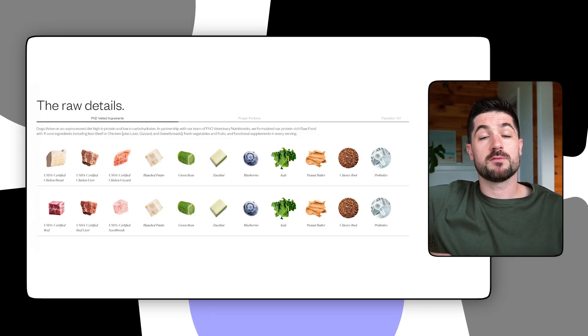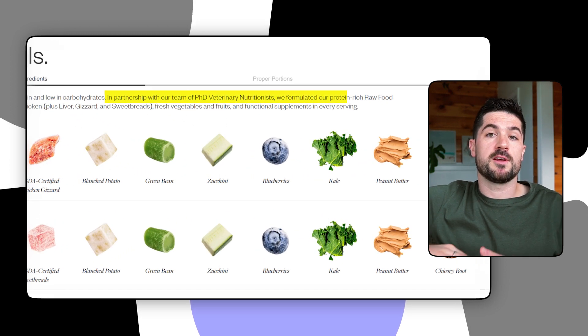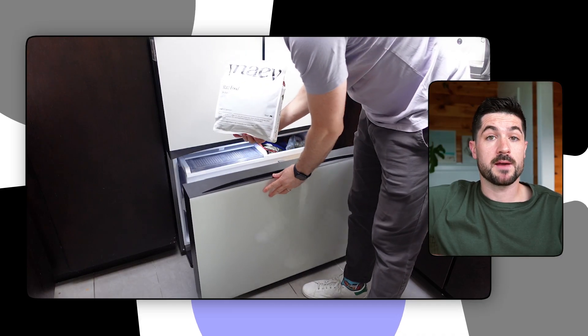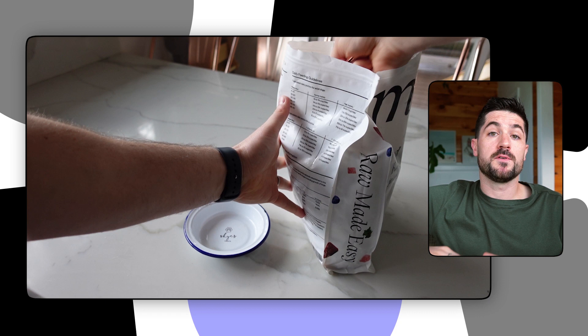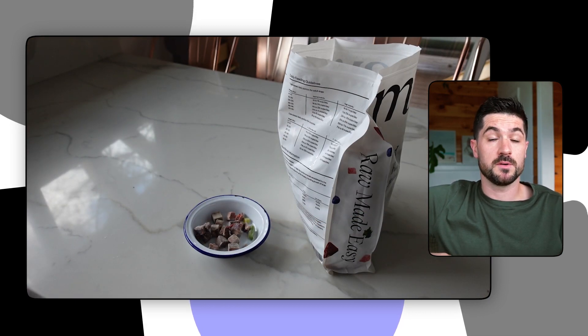The recipes contain human-grade ingredients and all recipes have been formulated by board certified veterinary nutritionists. Rather than having to fuss around with meal packets or having to handle raw meat, you can feed your dog Maeve direct from the freezer. All you need to do is take out the Maeve raw dog food bag from your freezer, scoop up some raw dog food, and pour it straight into your dog's bowl. You don't need to worry about defrosting any of Maeve's dog food.